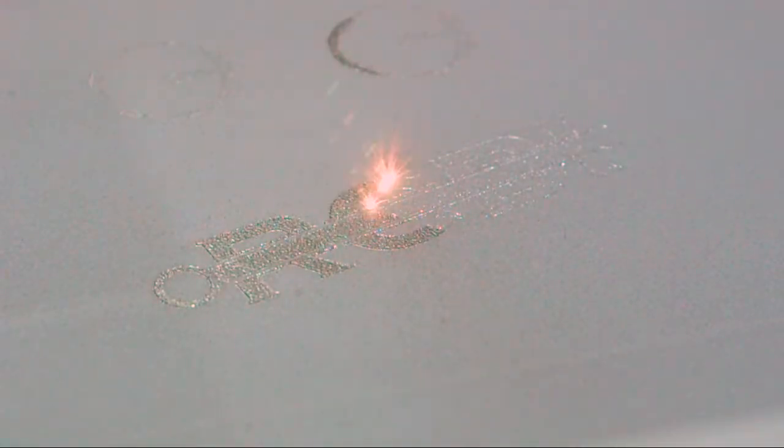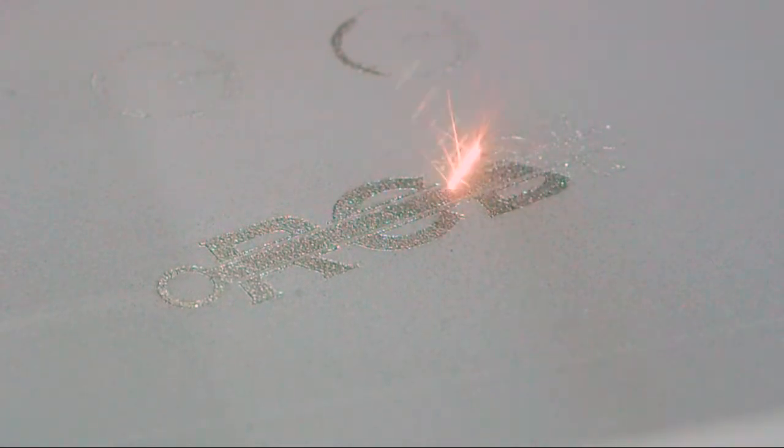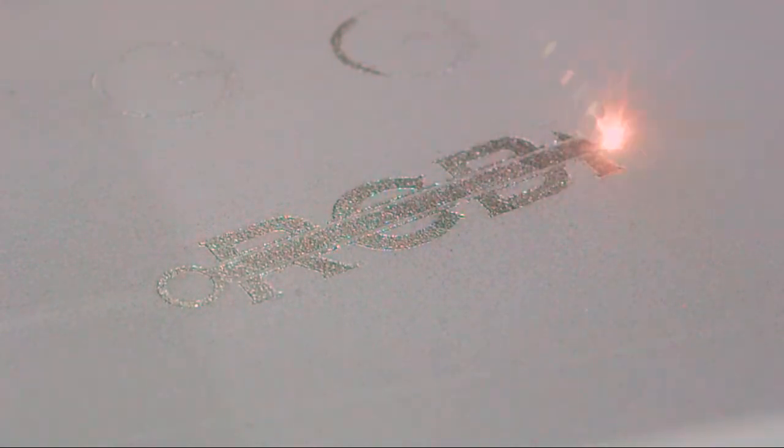Some use lasers to melt metal powders, like this one at RCBI in South Charleston, West Virginia. 3D printing is special because it can create objects that can't be produced any other way.